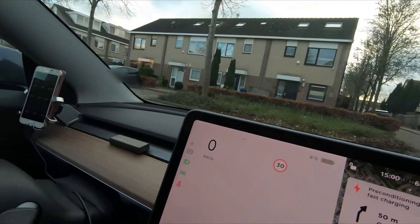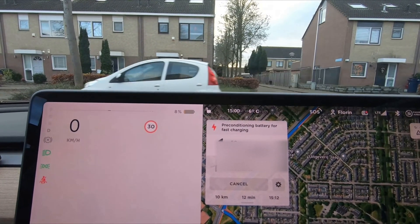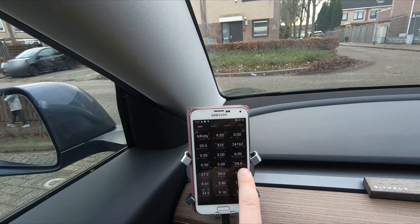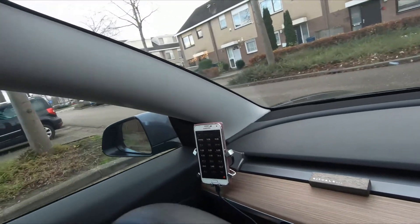I don't supercharge this car that much except on really long trips, but I still have some supercharging credits from the referral program which will expire soon, so I decided to use those for documenting this. At the moment I have 8% state of charge. I navigated to a nearby supercharger that's only 12 minutes away, and you can see the battery warming up — the battery inlet is close to 35°C and the battery itself is at 19°C. Let's get going.